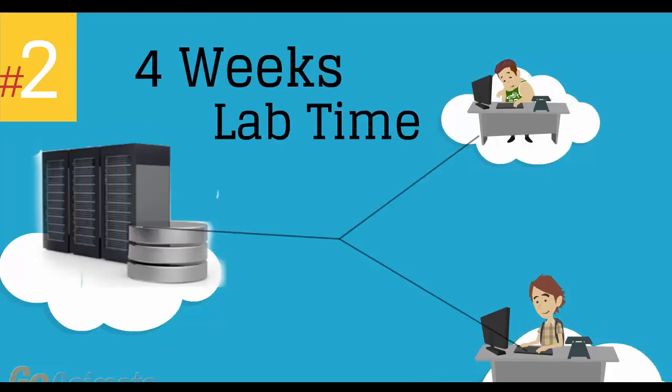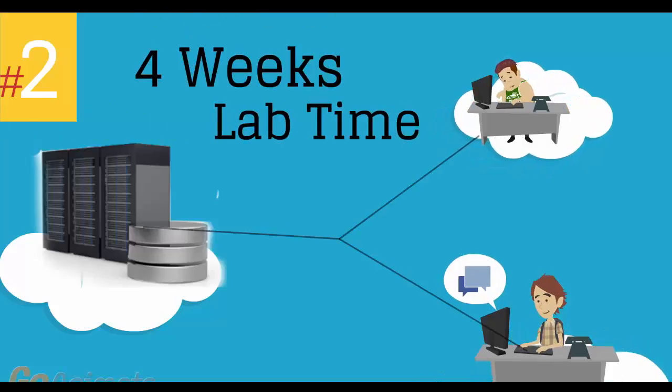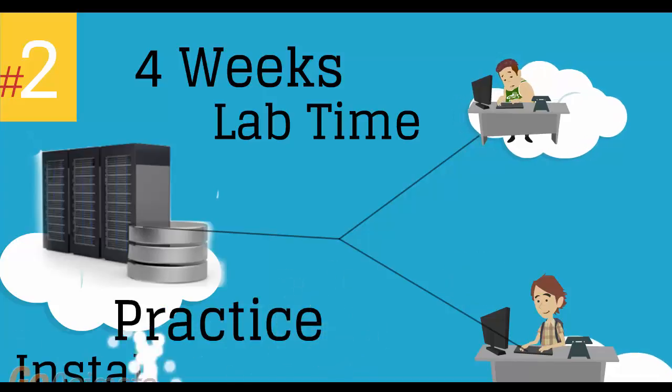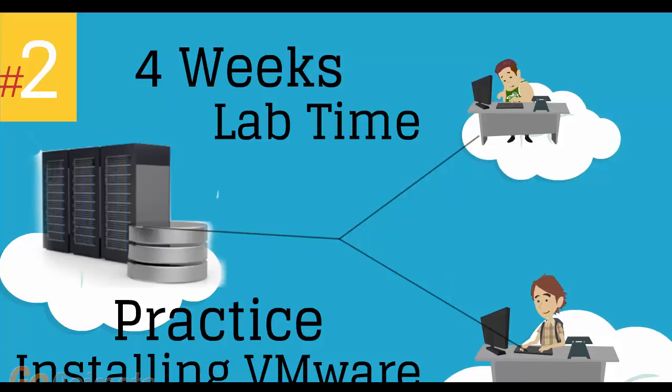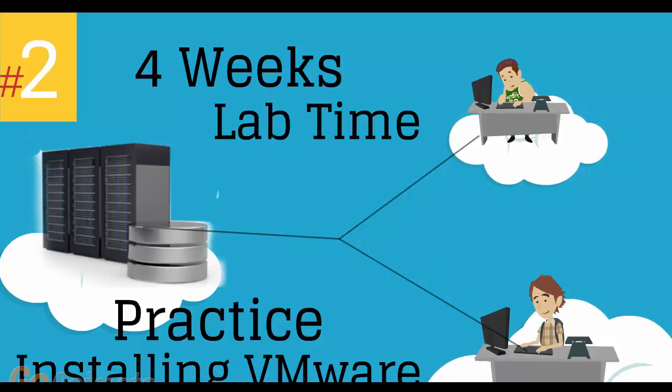Number 2: four weeks of access to our lab environment. You can practice installing and configuring VMware virtual infrastructure from scratch, pretty much for a whole month.